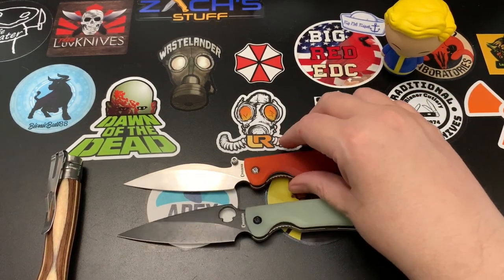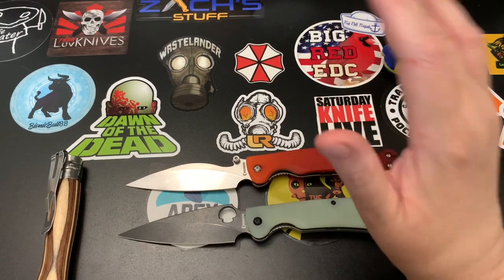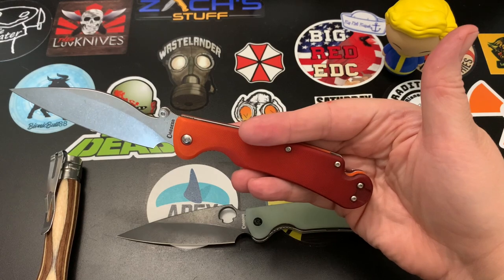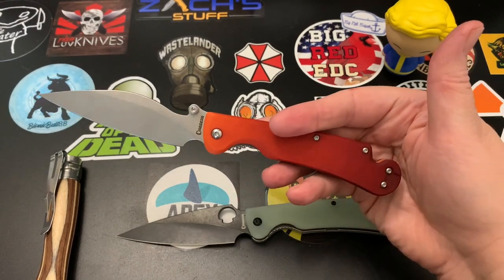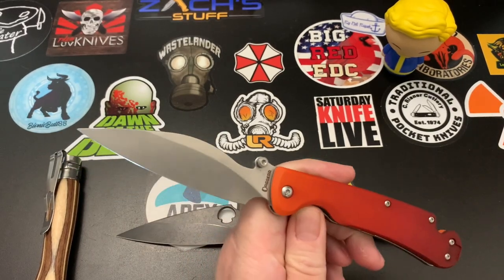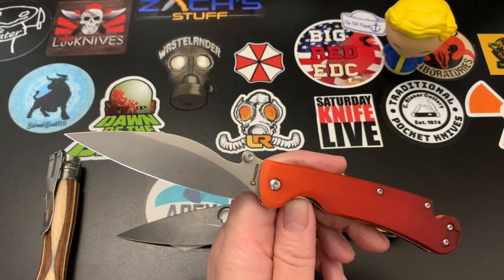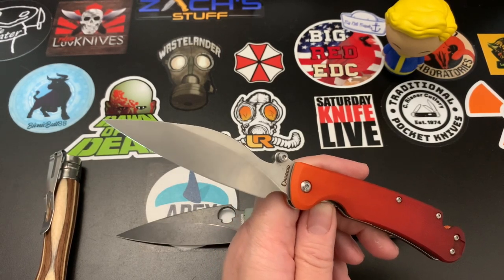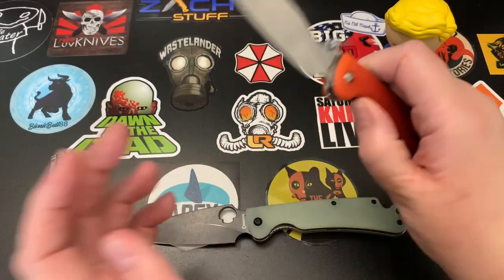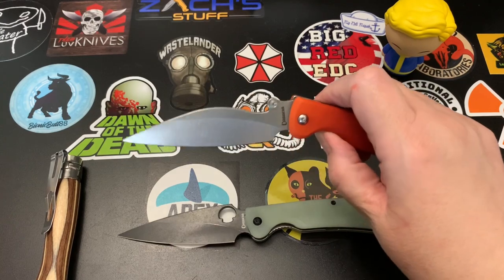I took the size and weight measurements myself. If you look at Blade HQ's description, they're wrong. The handle is 4.75 inches and the blade is 3.7 inches — Blade HQ says 4 inches, it's not; it's 3.5 inches cutting edge. Overall it's 8.5 inches — Blade HQ says 8.75, it's not. It weighs 4.16 ounces. It's not a heavy knife — I carry it all the time and don't notice the weight at all.